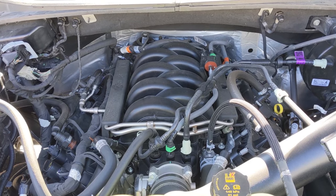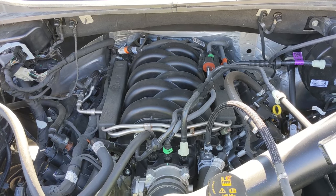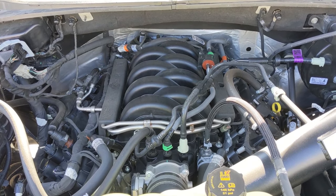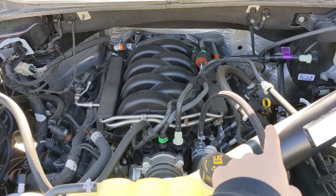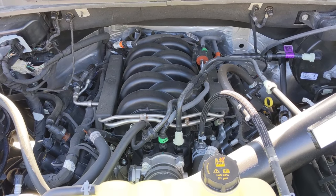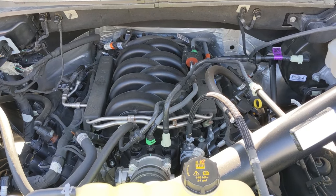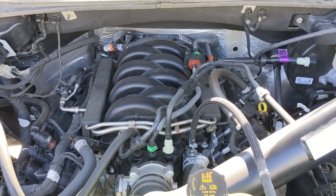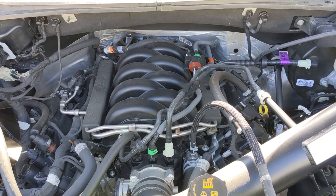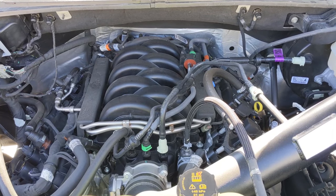These 5-liters are supposed to take 8.8 quarts of 5W-20 synthetic oil — roughly 9 quarts. When a service tech does an oil change, they go by what the manufacturer recommends, pull the dipstick, wipe it off, reinsert it, and check it. If they're low they add oil until it reaches the hash marks, and depending on the length of your dipstick, that capacity could change.